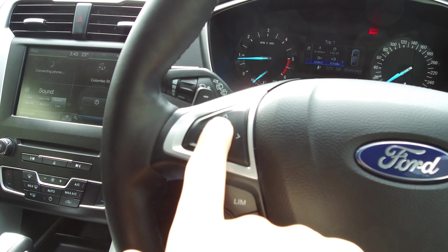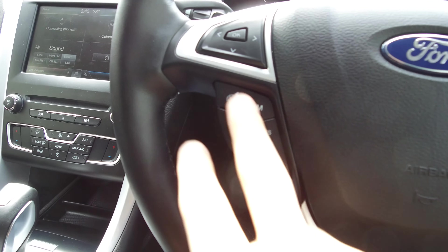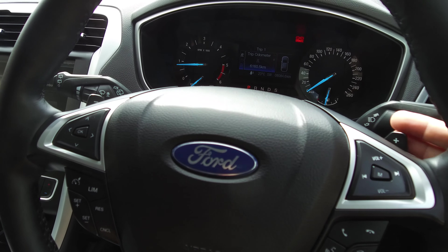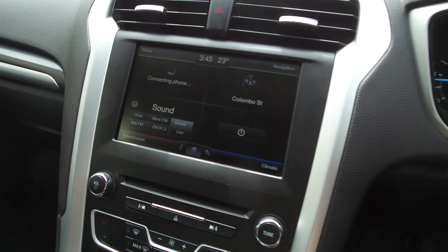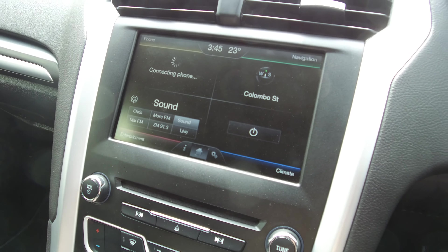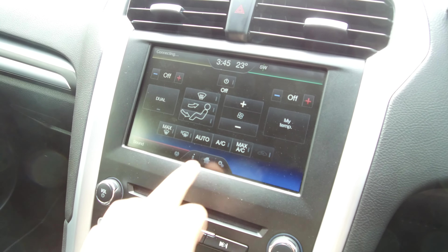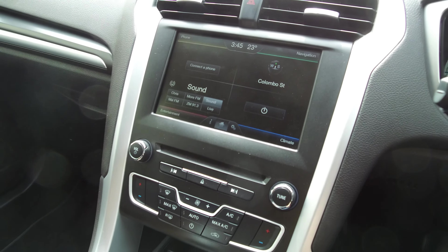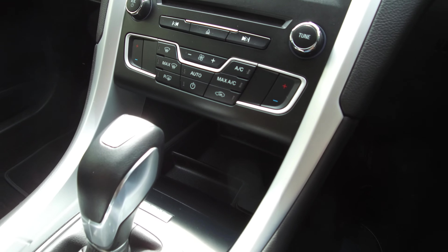On the left we have our trip computer — you can see it adjusting in the centre of the dash — and our cruise controls. Paddle shifters on the back of the steering wheel as well. Big 8-inch touchscreen with Ford Sync 2: satellite navigation, climate, entertainment, and phone Bluetooth all built in. A nice, fluid, easy-to-use system, and with voice activation you don't even need to take your hands off the wheel.